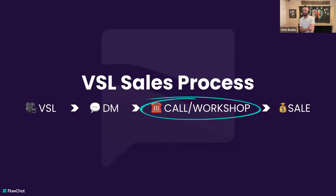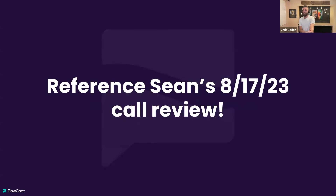For call or workshop — reference Sean's training from last week. He did an awesome call review covering a personality profile breakdown, the seven stages of every call, how to take notes, how to set up a clear future, and all the fundamentals and methods we use for calls. Really great training. That's where it fits next in the sales process, and then you would have the sale.